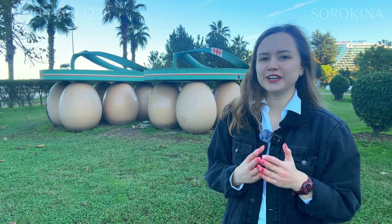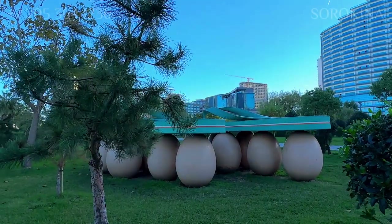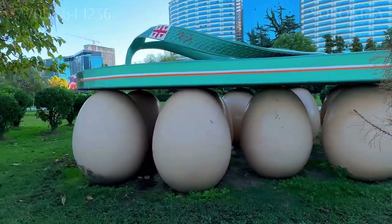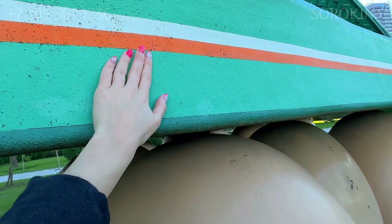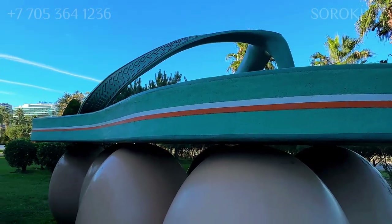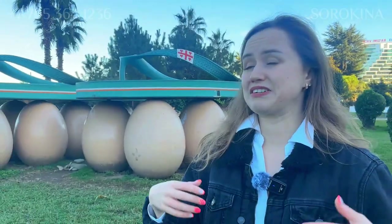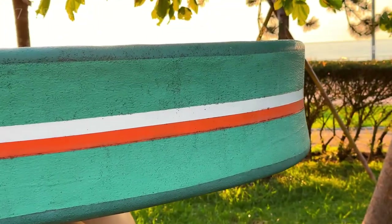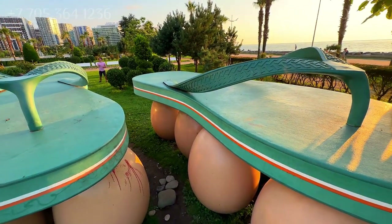Many tourists are extremely attracted to the name 'Slippers on Eggs,' and in their pursuit of explanation and search for meaning in these words, they come to the location of this sculpture and are very surprised. This is one of those cases where the name should be taken literally — on the waterfront, there are indeed huge slippers placed on equally large eggs. The author of this sculpture is Gelat Suladze. Many people don't understand the connection between slippers and eggs, but there is still a meaning in this monument. The French proverb says: 'In life you have to walk as if you are stepping on eggs.' This idea is exactly what is depicted in this sculpture. It's a great place for fun and memorable photographs.